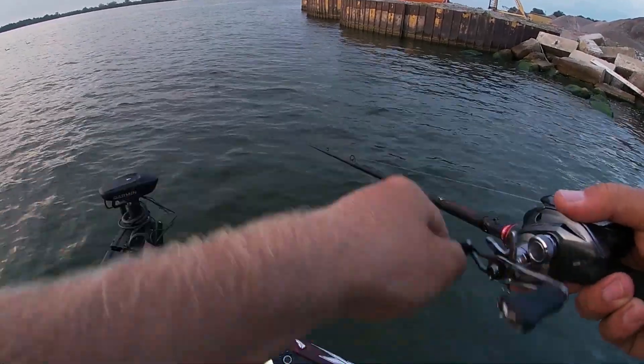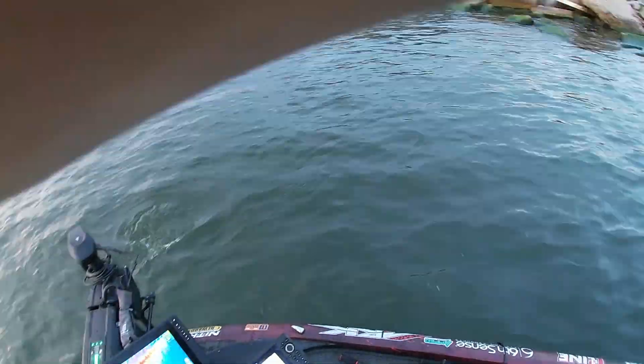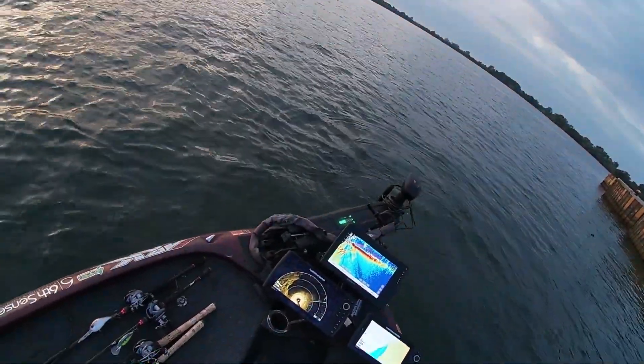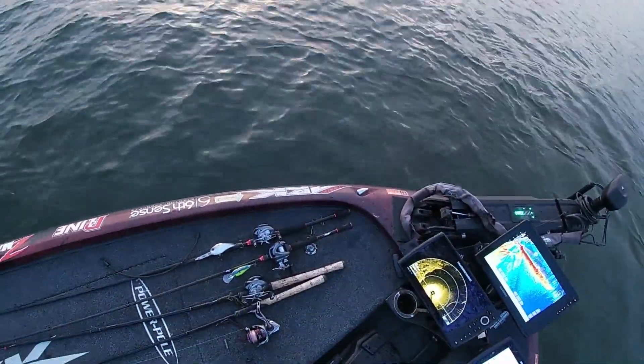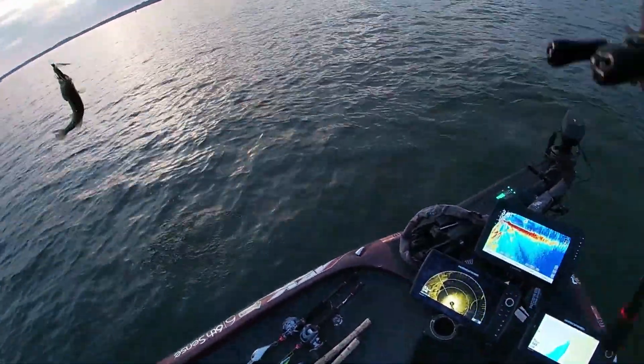When it comes to finding secondary grass that wasn't great before but could be good now, I like to throw a standard chatterbait into it. Most often it's lily pads, because killing lily pads with chemicals is really hard — it often doesn't work depending on the type. You can frog those or flip them. Those are the tactics I use when they kill the grass.